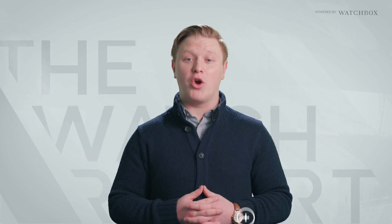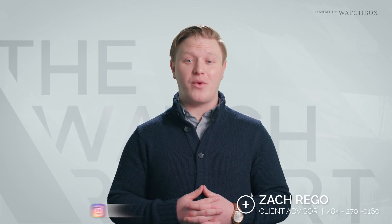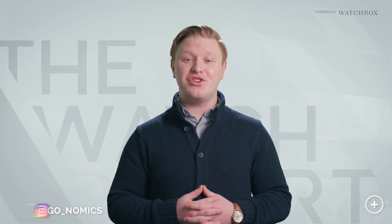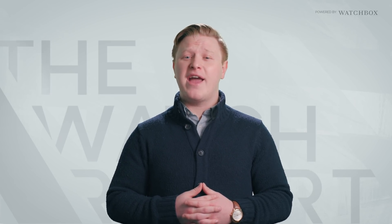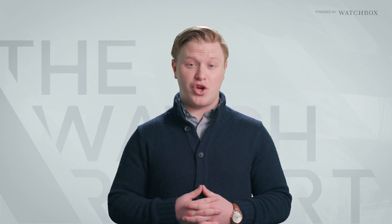Hi, and welcome back to the Watch Report powered by Watchbox. I'm your host Zach Rego, and today we're going to cover some recent news in the watch industry. Baselworld 2019 is upon us, and here are just a few of the new releases seen at this year's show.